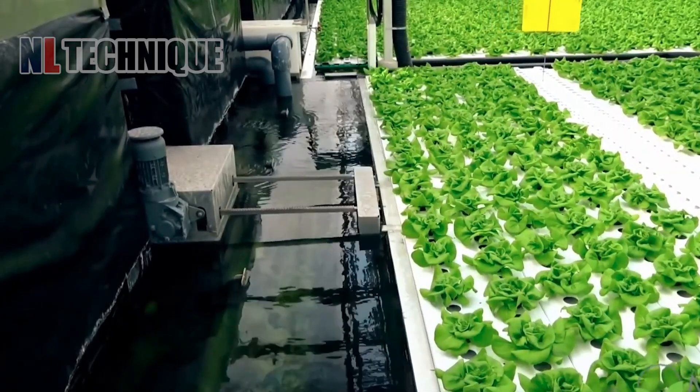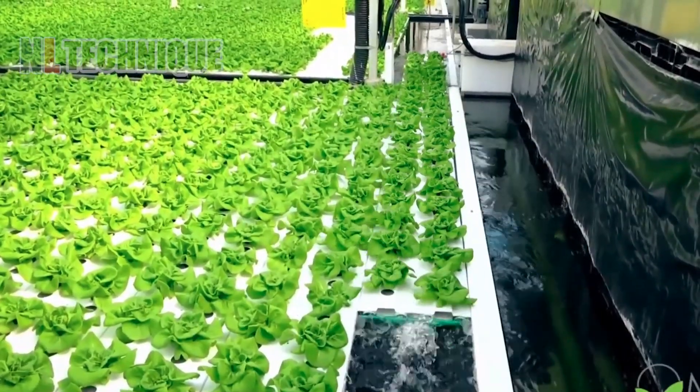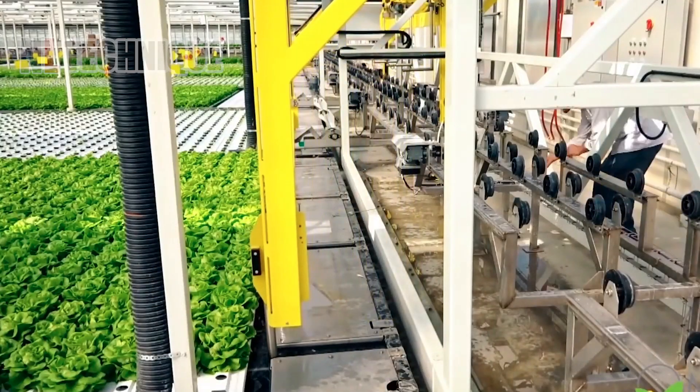Hydroponics at its finest, where lettuce leaves live their best life. Dive into this green sea with us.